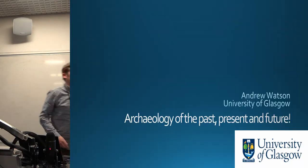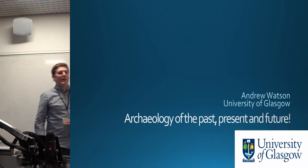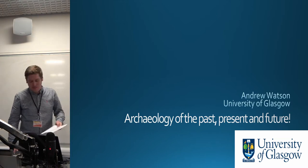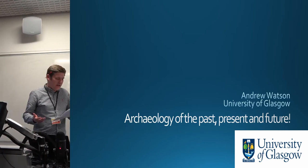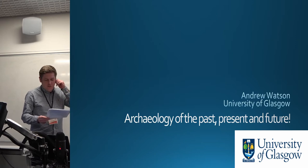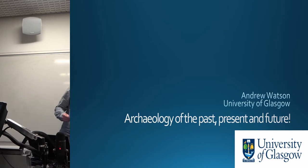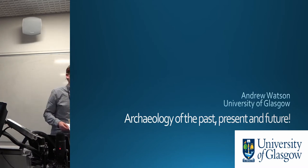Up next is Andrew Watson. As you may have seen, there's nobody rushing forward to take the presentation because unfortunately Andrew couldn't make it today, so I've been subbed in to read his paper on his behalf. Andrew is a third-year PhD candidate at the University of Glasgow. His research is primarily a critique of the uses of phenomenology within archaeology.